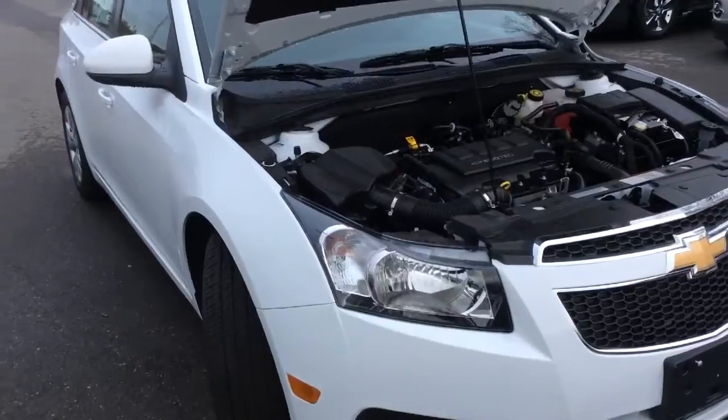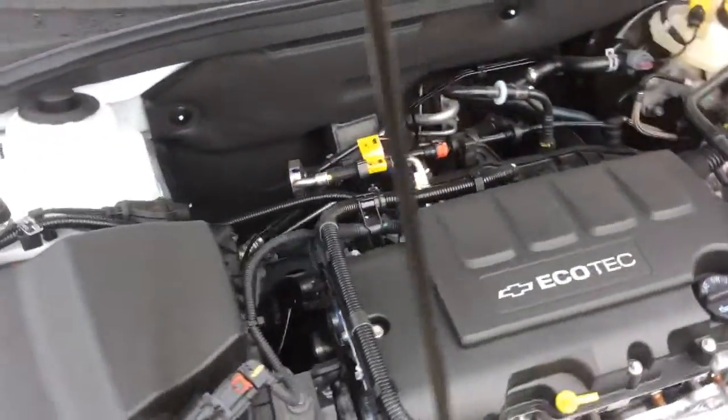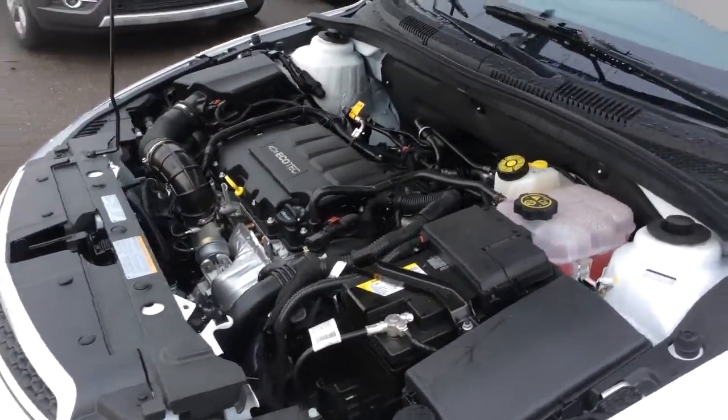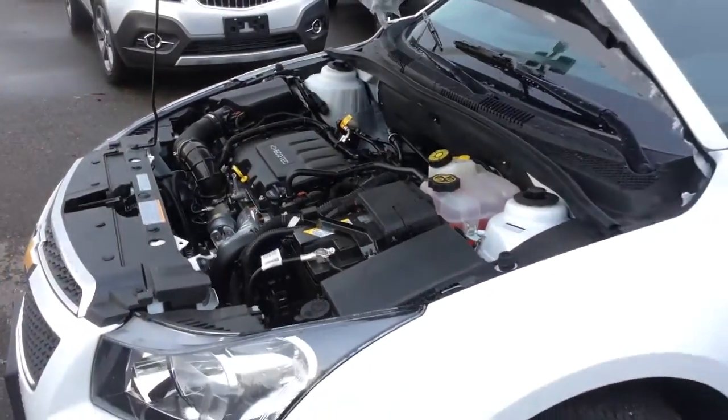The Cruze has a very fuel-efficient 1.4-liter four-cylinder Ecotec engine, which delivers 138 horsepower. Its highway fuel efficiency rating is 5.2 liters per 100 kilometers, or 54 miles per gallon.